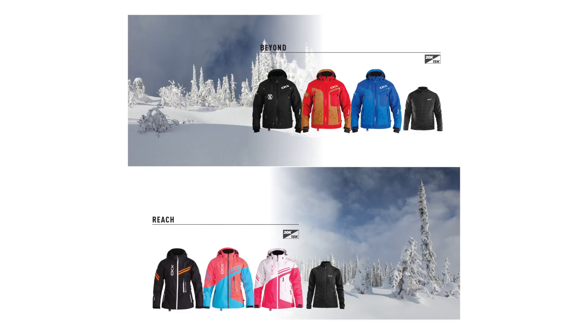Inspired by the best outdoor industry practices, CKX introduces its 3-in-1 coat lines: the Beyond for men and the Reach for women. These outfits are designed for the various needs of snowmobile and ATV riding fanatics.